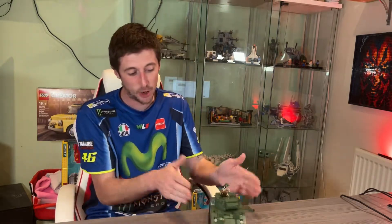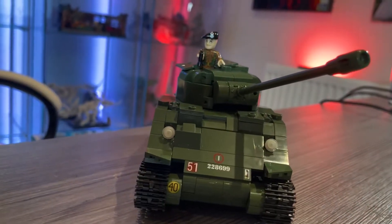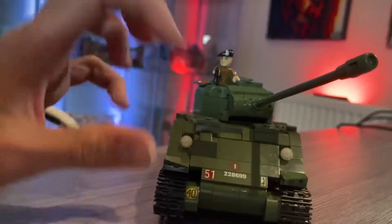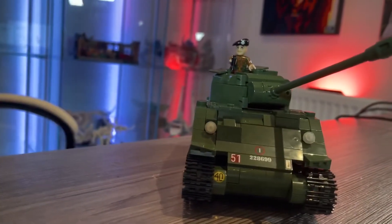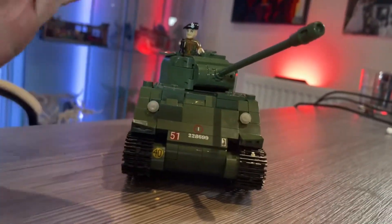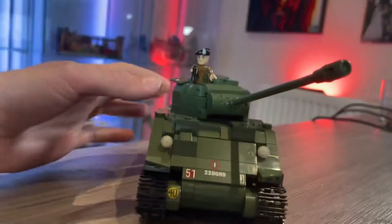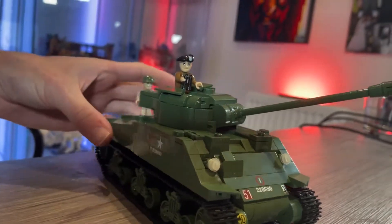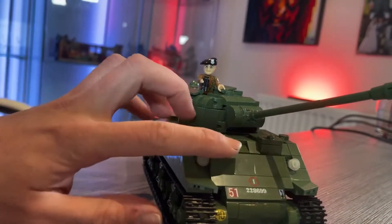Let's actually have a look at the Kobi tank and see how accurate it is compared to the real deal. It does come with two minifigures in this one. So here we have the actual Kobi set itself. It contains exactly 500 parts, not a part less — well, that's not entirely true because it does come with a few extra little bits and bobs inside, like all sets do. And yes, that gun is as big as it looks. It is rather impressive, I must admit.